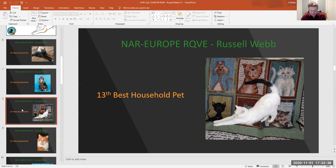My 13th best household pet, number 273, black and white male. I chose him because I like the white body and the look of that black tail — it looks like it was just painted on for show.